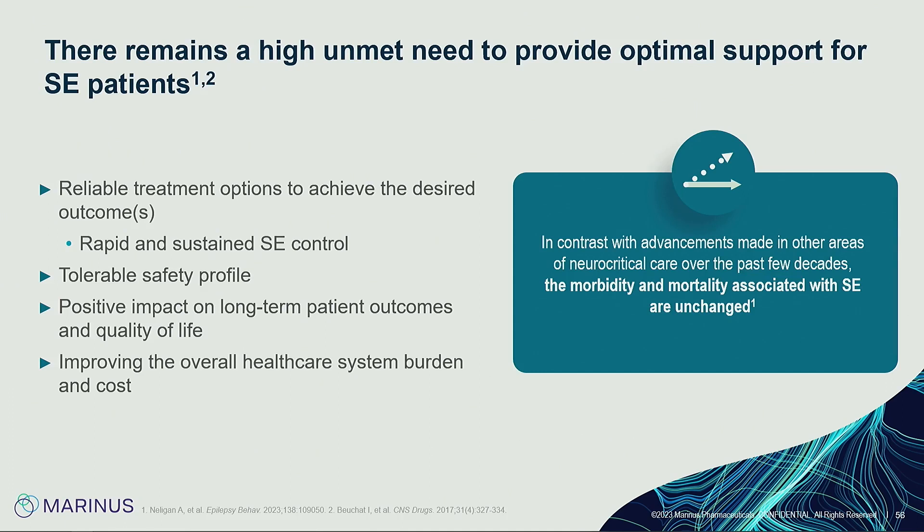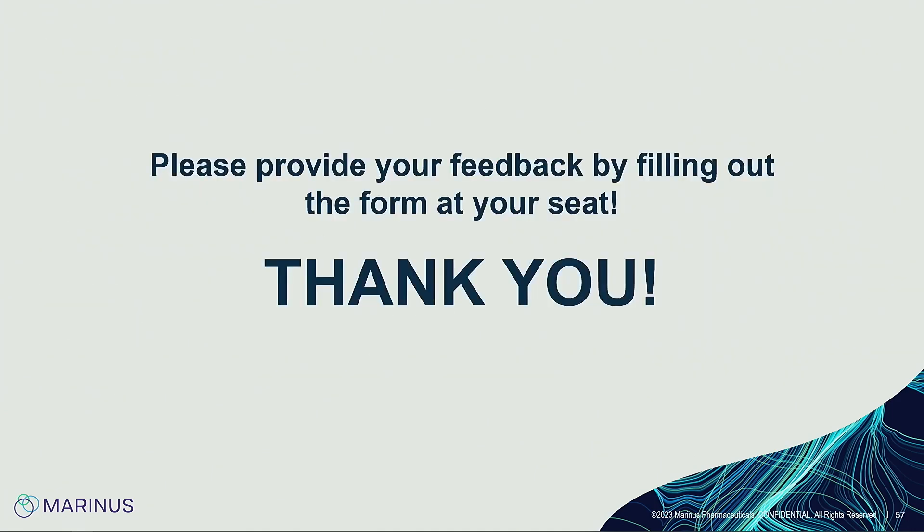A final point: over the past couple of decades we've had many advances in critical care and neurocritical care — AI software, vascular neurology technology, continuous monitoring — yet the morbidity and mortality for status epilepticus has not moved significantly despite these advances. If people can remember to think about it, recognize it, and initiate treatment quickly, we hope that will lead to more positive outcomes and reduce healthcare costs. These patients can stay in the hospital for months, and survivors often go to skilled nursing facilities with poor functional outcomes. Thank you all for coming.